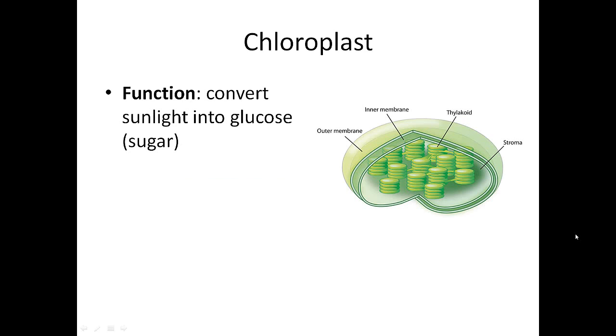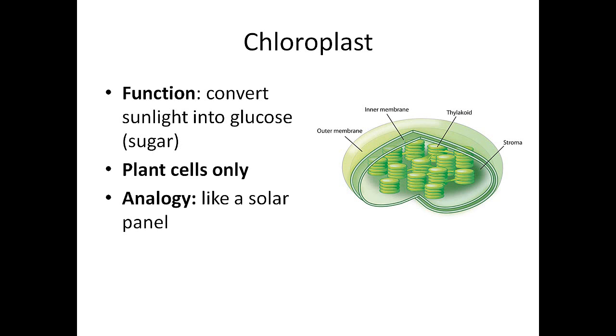A chloroplast is an organelle that takes the sun and turns the energy of the sun into glucose, also known as sugar. It just looks like a round disc. Only plants have chloroplasts, and that's why plants are green. Chloroplasts are for photosynthesis, so many living things that are green — including certain algae and bacteria — have chloroplasts and can do photosynthesis like a plant. An analogy: this is like a solar panel, taking the sun's energy and turning it into something else.